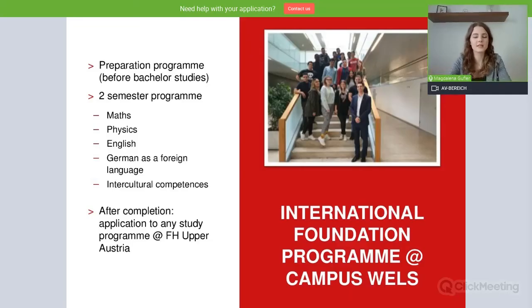So let's jump right in. Our International Foundation Program is a preparation program that you do before bachelor studies. It's a two-semester program that offers courses in maths, physics, English, German as a foreign language, and intercultural competences.